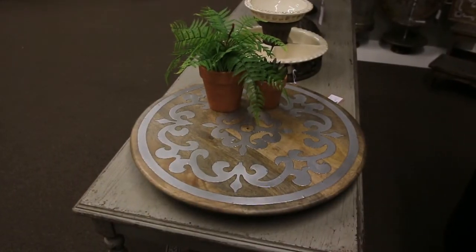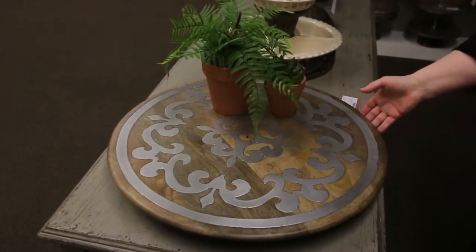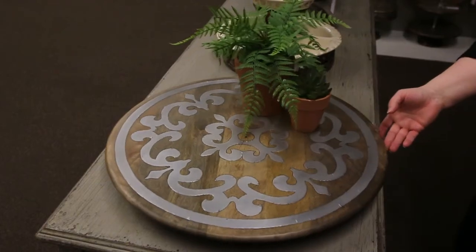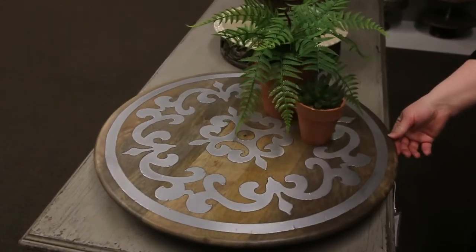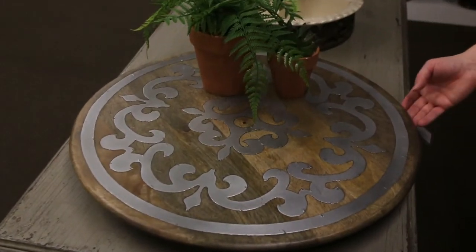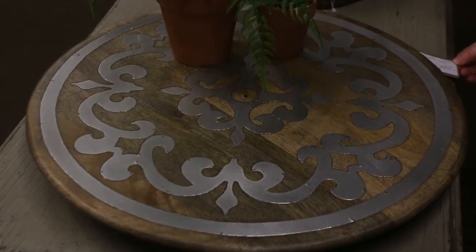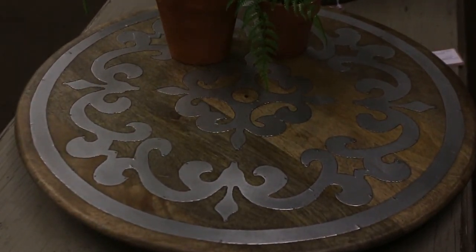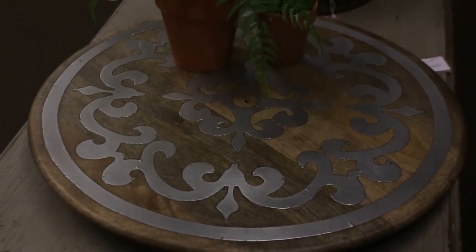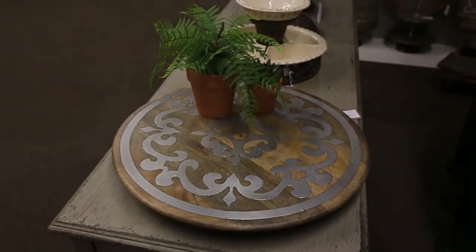Back to one of our top sellers that has done very well year over year: the 22-inch lazy susan with metal inlay, hand-scraped mango root sustainable wood, with all crafted hand-inlaid pieces — pretty unusual craftsmanship to find today. This piece sells for $88, a traditional top seller in the heritage group of the Gigi collection.